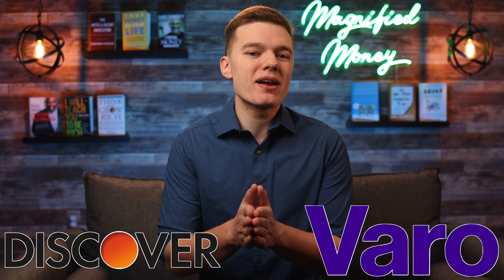Personally I think I'll be sticking with Discover, but I would love to hear if you prefer Varo or Discover Bank down in the comments below and why you feel that is the better banking option for you. If you did get value out of this content and want to help support me, it would mean a lot if you would hit the like button, subscribe to the channel, and share this video with someone who you think would get value out of it as well. Take it easy and I'll see you in the next one.